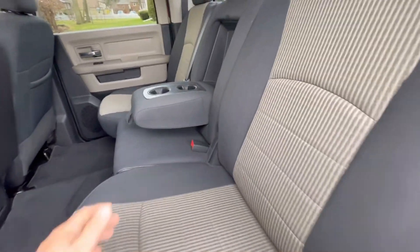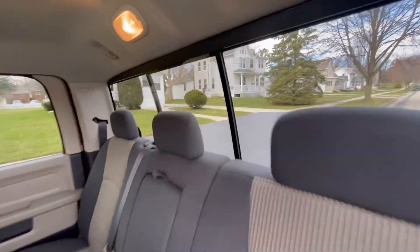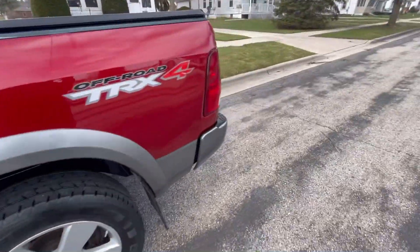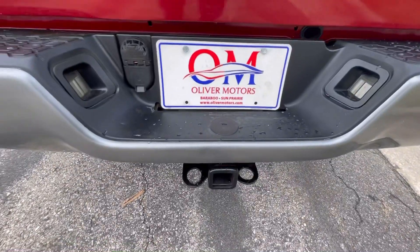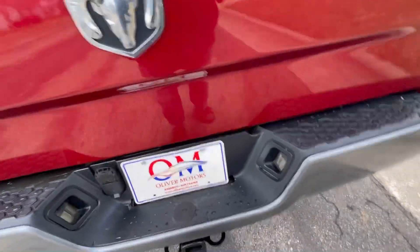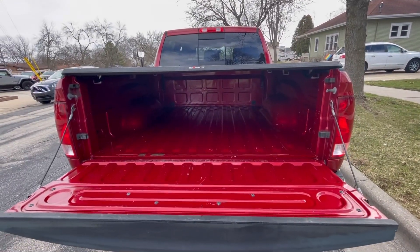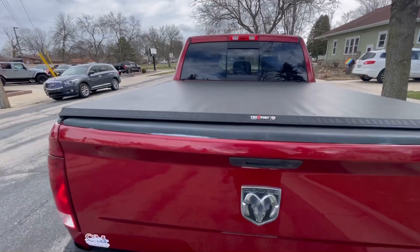As we pop that back down and put the armrest back up, you can take a look at the power rear sliding window. Moving around to the back of the truck, that TRX4 package includes a Class 3 hitch on the back, and to the left of the Oliver Motors license plate is the two-pin, four-flat, or five-round trailer connector. There's also a soft tonneau cover.